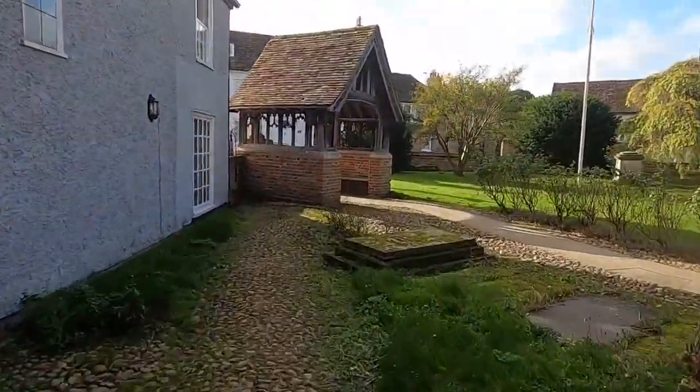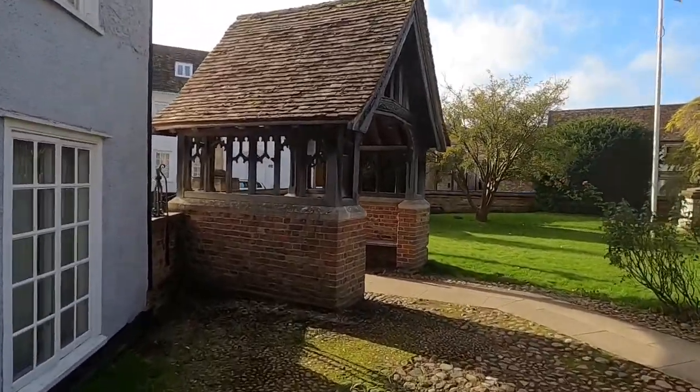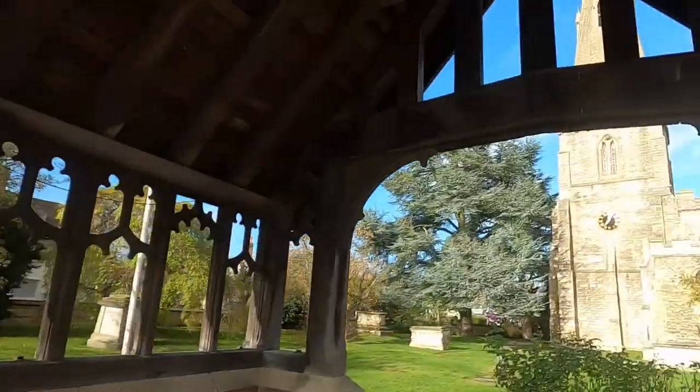This little entrance gate here is actually called a lynch gate. Basically these were used back in the day to store the coffin of the deceased before the funeral would take place — so this would keep it dry. Very interesting.